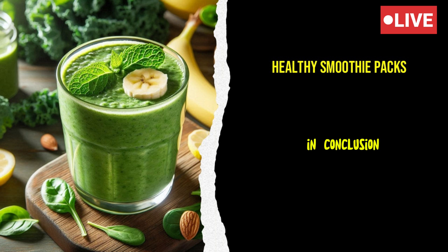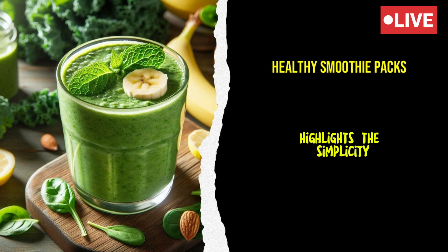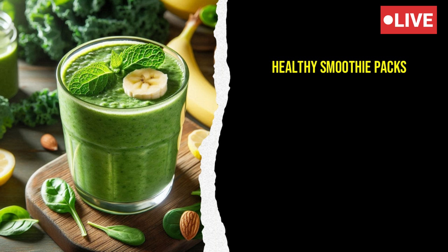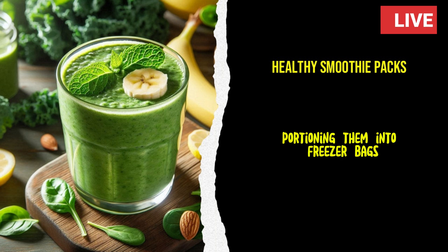In conclusion, Emma's experience with creating healthy smoothie packs highlights the simplicity and benefits of this approach to nutrition. By selecting fresh fruits and vegetables, portioning them into freezer bags, and adding nutritious extras, she made it easy to enjoy delicious and wholesome smoothies.